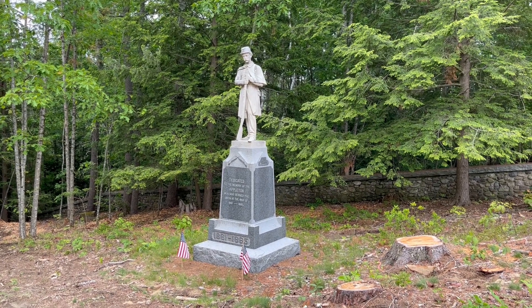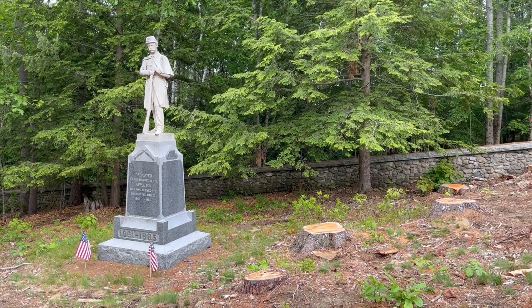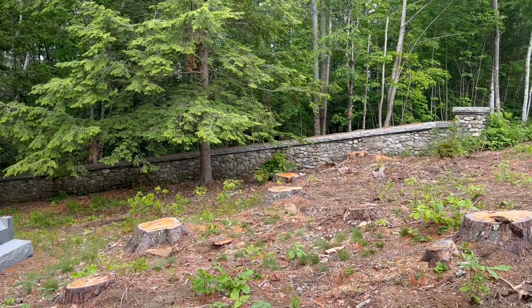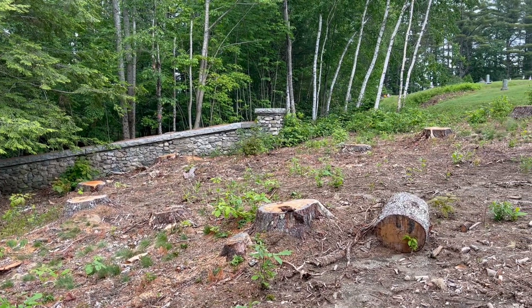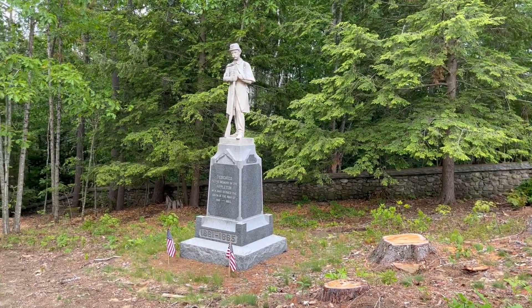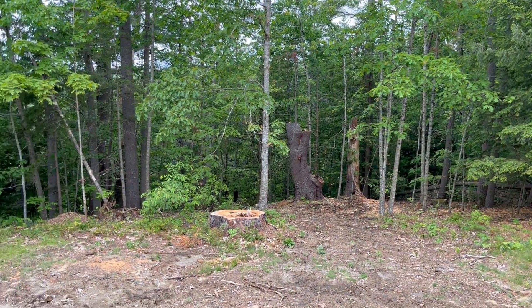The monument stands at the rear of Pine Grove Cemetery, located on the Senebeck Road in the central part of Appleton. It would appear that recently the town has been in and cut out several large pine trees that were apparently obstructing the view of the monument, which is tucked into the back end of the cemetery but now has a full daylight exposure.